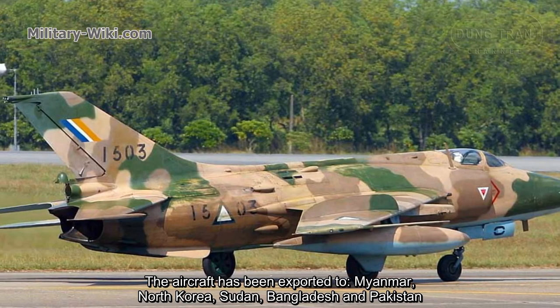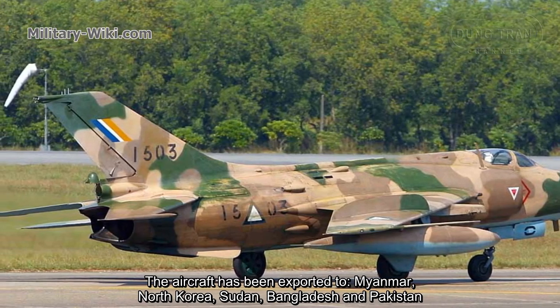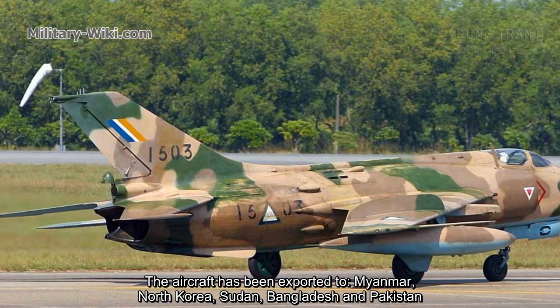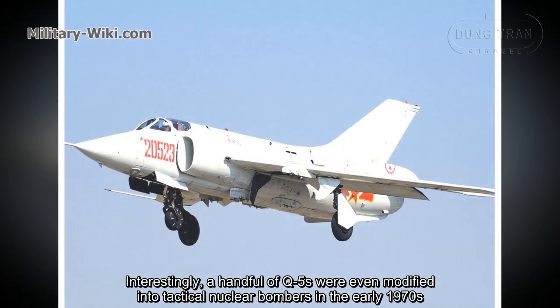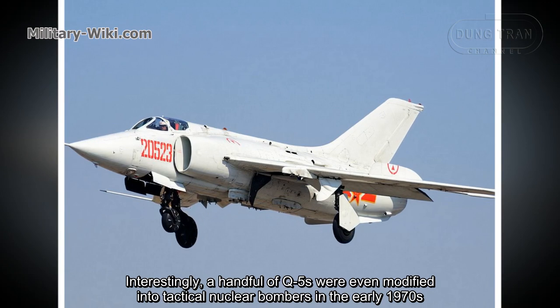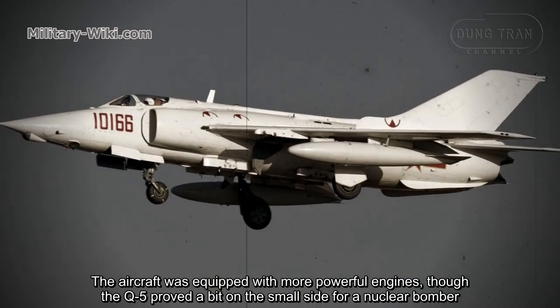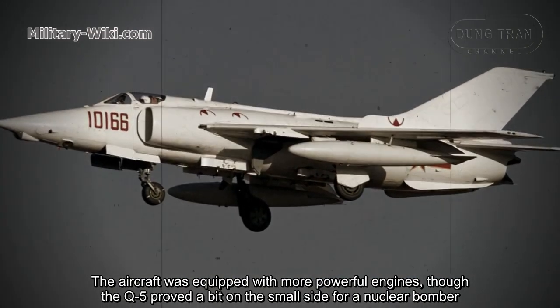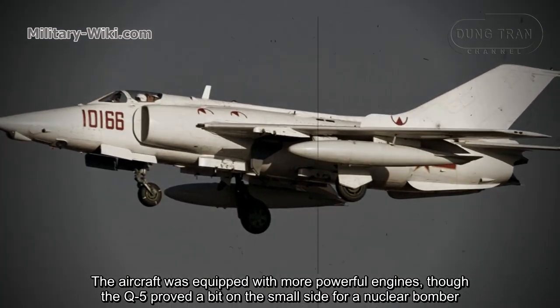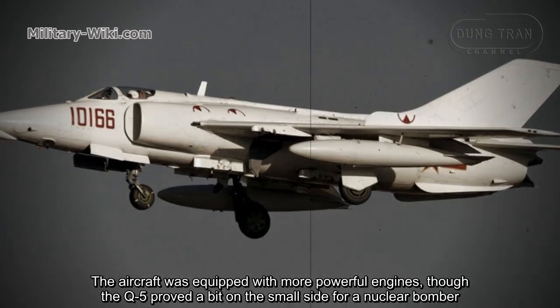The aircraft has been exported to Myanmar, North Korea, Sudan, Bangladesh, and Pakistan. Interestingly, a handful of Q-5s were even modified into tactical nuclear bombers in the early 1970s. The aircraft was equipped with more powerful engines, though the Q-5 proved a bit on the small side for a nuclear bomber.